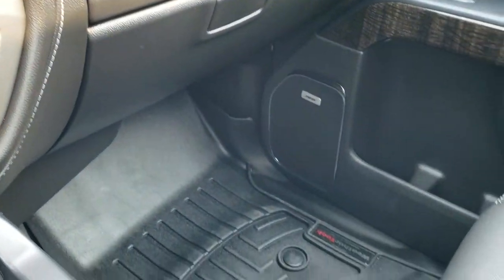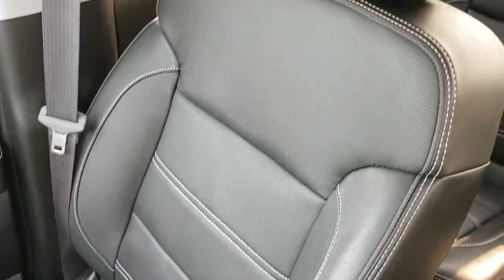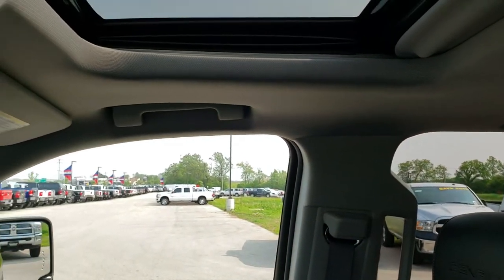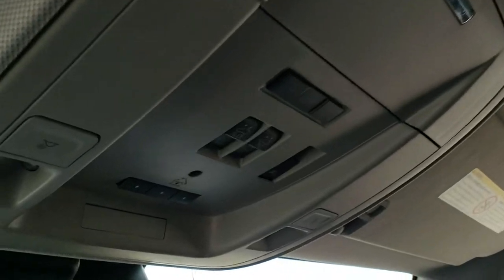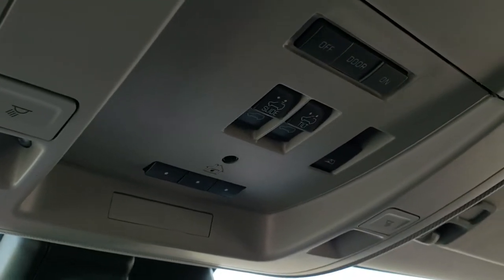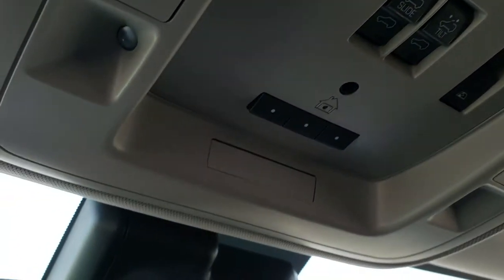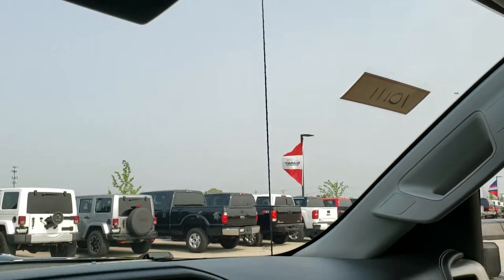Dual glove boxes, Bose sound. Passenger seat is absolutely perfect. This truck has never been smoked in and smells absolutely perfect inside — very clean. Has the power sunroof and the headliner is in nice condition. Up here you have your controls for the sunroof, the power rear window, and your HomeLink buttons for your garage door, security systems, and lighting systems. Has OnStar capabilities in the rear view mirror.